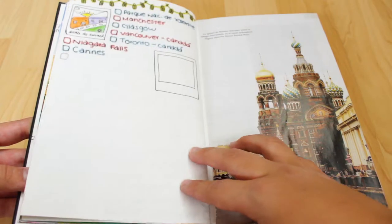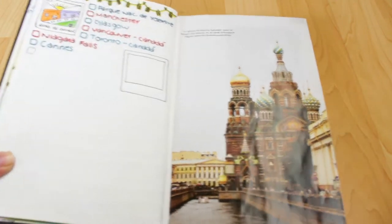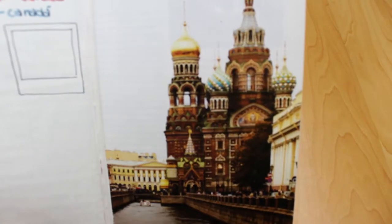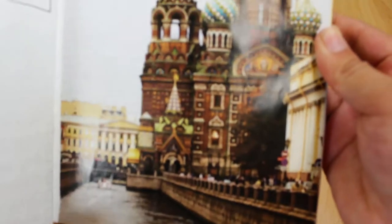Here's another page I will fill later with more places to go. In this one there's also a magazine page I cut — it's a church in Russia.